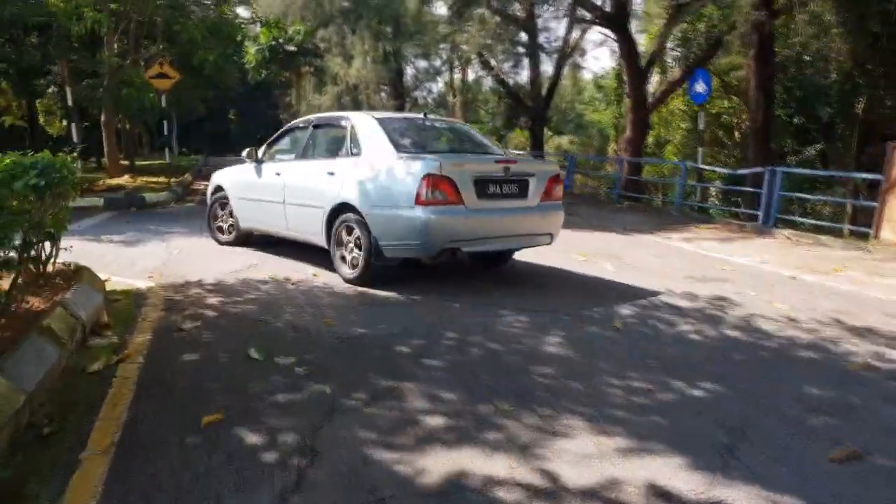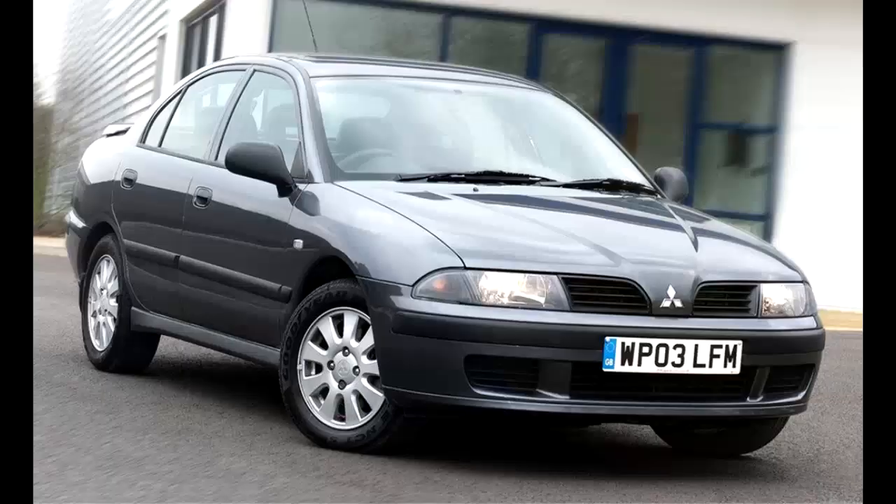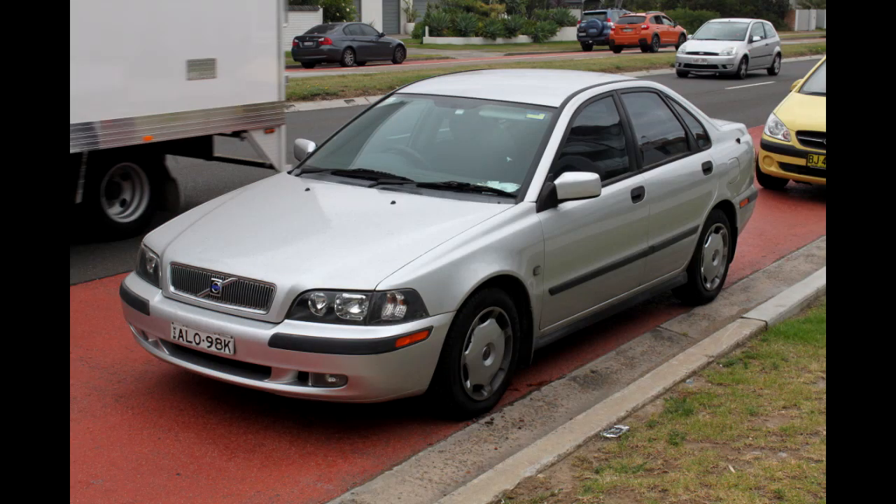But that's about as Malaysian as it can go. Because underneath it, the Proton shares a chassis with the Mitsubishi Carisma and, wait for it — the Volvo S40. That's the closest Proton has had to a collaboration.